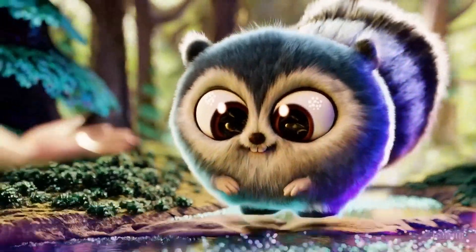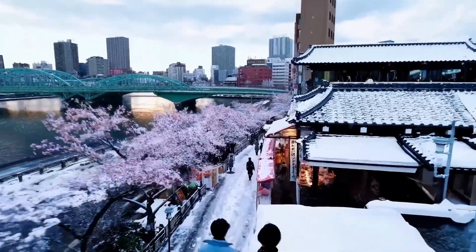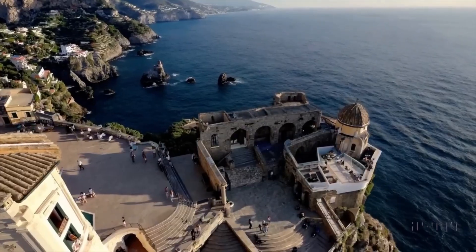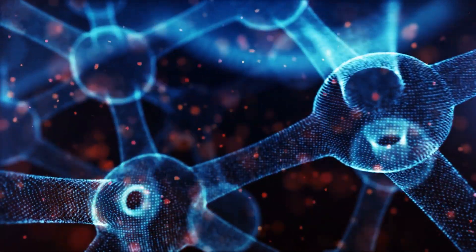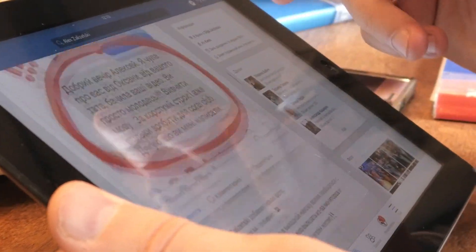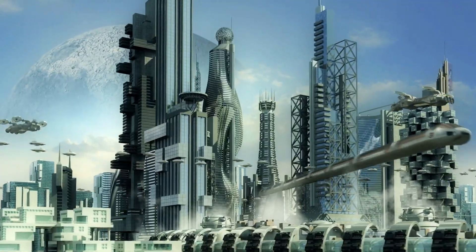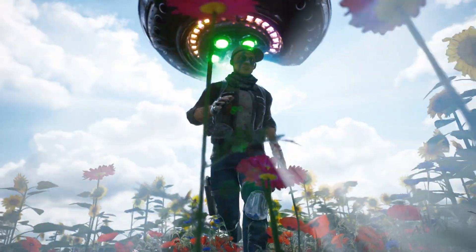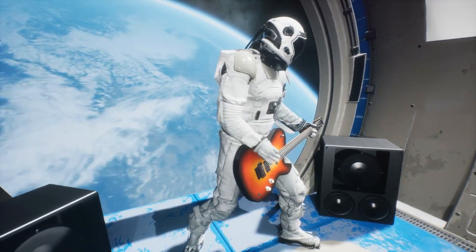Sora could revolutionize entertainment — imagine movies tailored to your favorite genres or characters, or interactive stories where you influence the plot. In education, it could create immersive learning experiences, bringing history lessons to life or making science experiments visual and engaging. The way we consume information could shift too, with news delivered in personalized video summaries or complex ideas explained through dynamic animations tailored to our learning style. Sora is a glimpse into a fascinating future where our imaginations become reality on screen, transforming how we tell stories, learn, and experience the world around us.